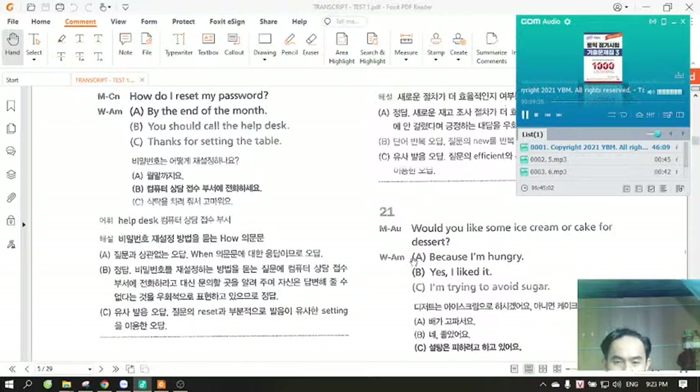Number 21. Would you like some ice cream or cake for dessert? A. Because I'm hungry. B. Yes, I liked it. C. I'm trying to avoid sugar.